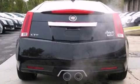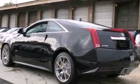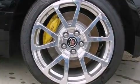Top features include air conditioning, one-touch window functionality, variably intermittent wipers, a power seat, heated and ventilated seats, and a blind-spot monitoring system.